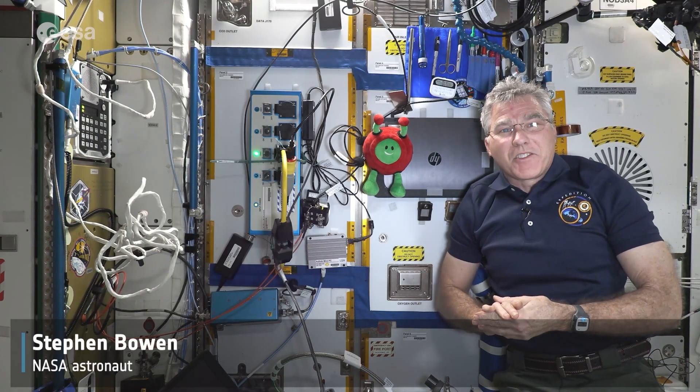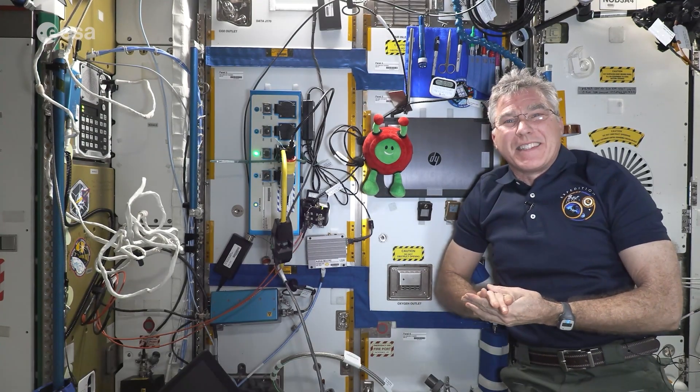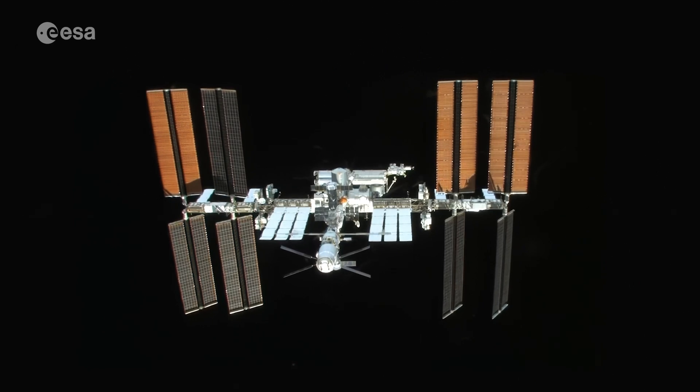Hi, I'm Steve Vaughan on board the International Space Station and I'm here with Paxi. We're going to talk about closed loop systems today. Why are we talking about closed loop systems? Well, the International Space Station tries to be essentially a closed loop system, just like Earth.